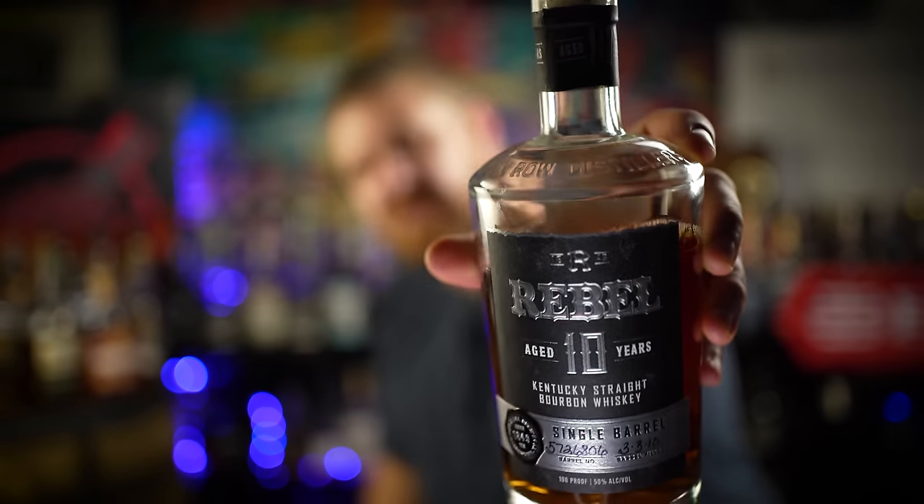Last but certainly not least, probably my favorite bourbon around a hundred dollars right now. Some places you can find it for 99, maybe a tiny bit more or less. I'm absolutely in love with this wheated Lux Row product — Rebel 10 Year, 100 proof. It's just a super solid sipper. They're single barrels and they do age actually a bit over 10 years — some of them 12, 13 years old. If you look at the barrel fill date on them, it'll let you in on the secret of how old the bottle actually is. Rebel 10 Year rounds out my list of best bourbons you can buy in 2023 under a hundred bucks.